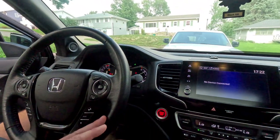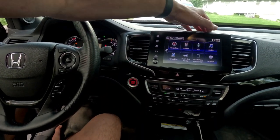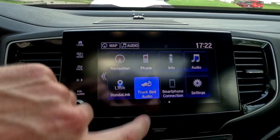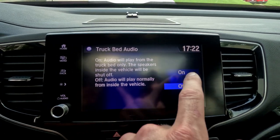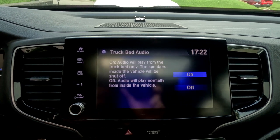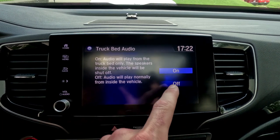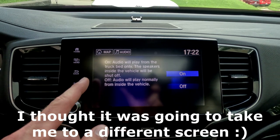To turn on the in-bed speakers, you have to turn on the truck — just the electrical aspect, not the engine. Then go to Home, then Truck Bed Audio, and click that. It'll say that there's no sound in the truck cabin, only in the truck bed.